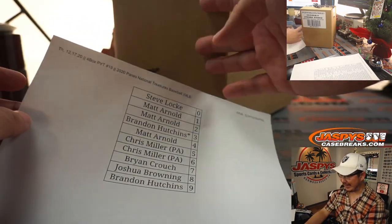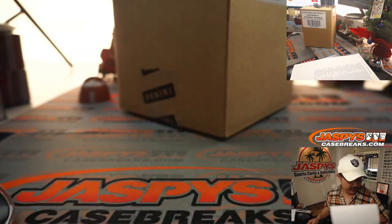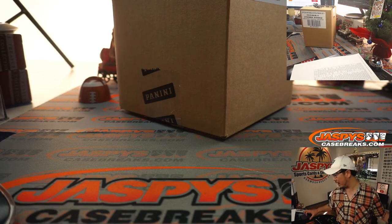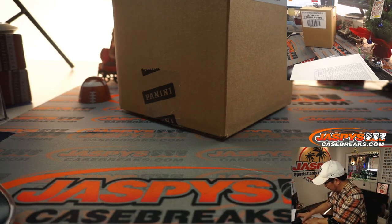Baseball fans, if you like National Treasures, you're going to love Flawless. Panini Flawless Baseball is in the shop right now at JaspiesCaseBreaks.com. We just need to knock out one big 14-team number block, and then I think we'll be in Breaksville on that. That should be a lot of fun too.